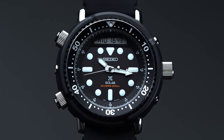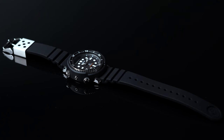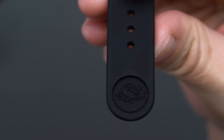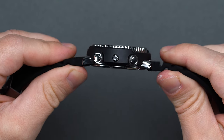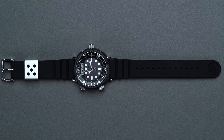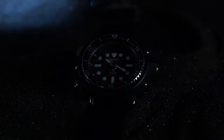The Seiko Prospex Arnie reference SNJ-025 is one of three modern reissues of the Seiko Prospex Diver reference H558-5000 from the early 1980s, which soared in popularity courtesy of iconic 80s films like A View to a Kill, Predator, and Commando. The latter pair's leading star Arnold Schwarzenegger catapulted the diver into true cult status by wearing the matte black unit during hyper-stylized, action-packed sequences, and the H558 and SNJ-025 have been colloquially referred to as simply the Arnie ever since.